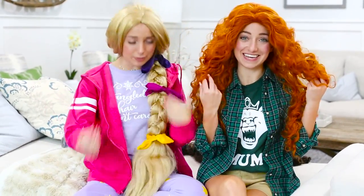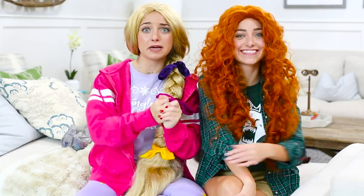Hey guys, this is Brooklyn and Bailey, and obviously by the way we are dressed as Disney princesses, today's video is going to be about Halloween costumes. We're showing you the casual Disney princess costumes, which are from Wreck-It Ralph 2.